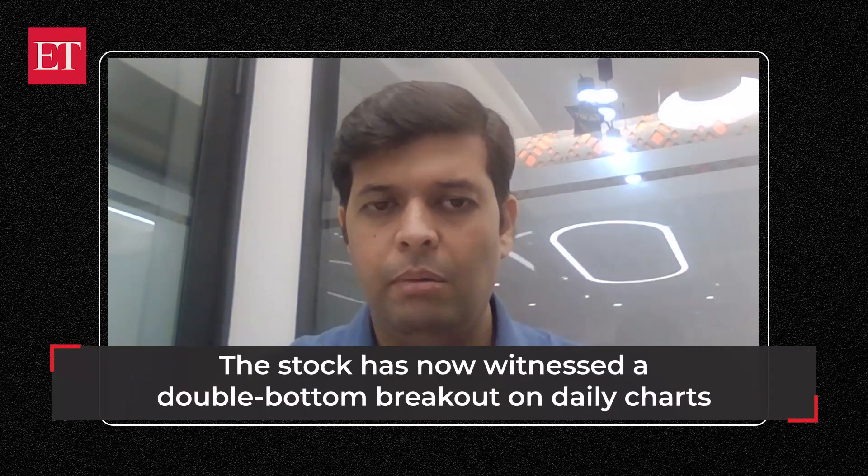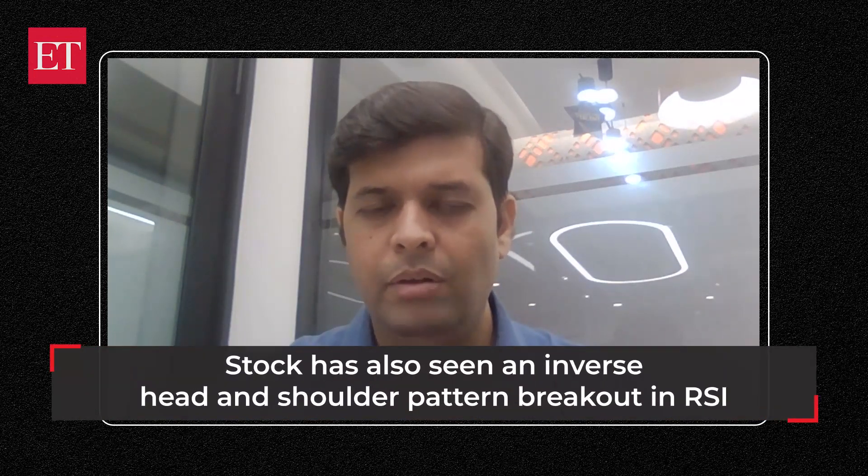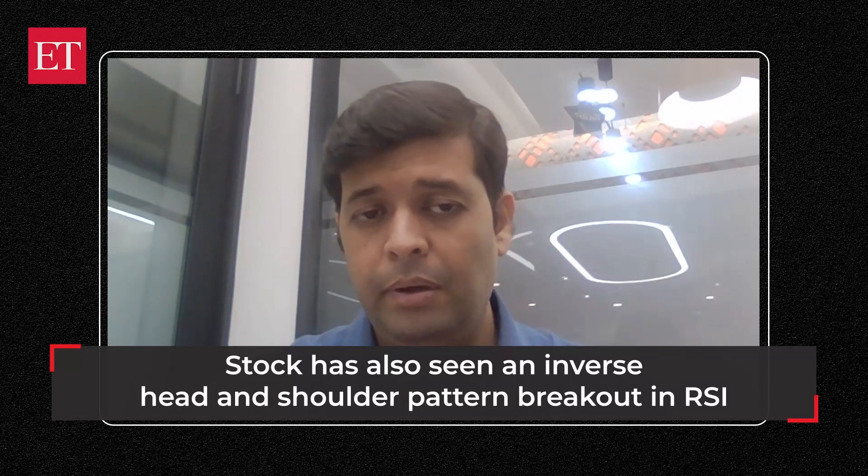The stock has formed a double bottom pattern on the daily charts, which is a reversal pattern in nature. It is trading comfortably above the neckline and now looks set to move towards the 1,900 and 1,920 levels. The RSI has seen a breakout from an inverse head and shoulders pattern, which again is a reversal pattern in nature that can push prices higher.